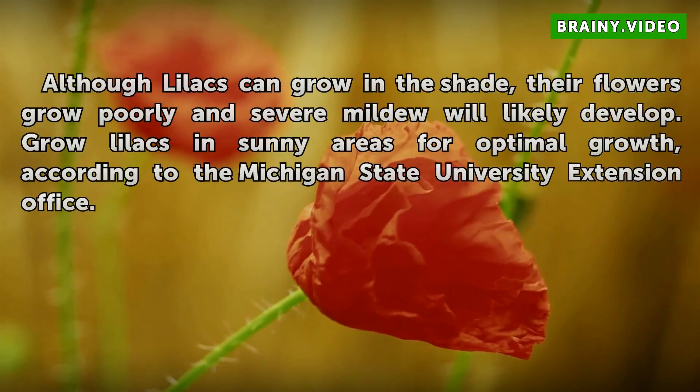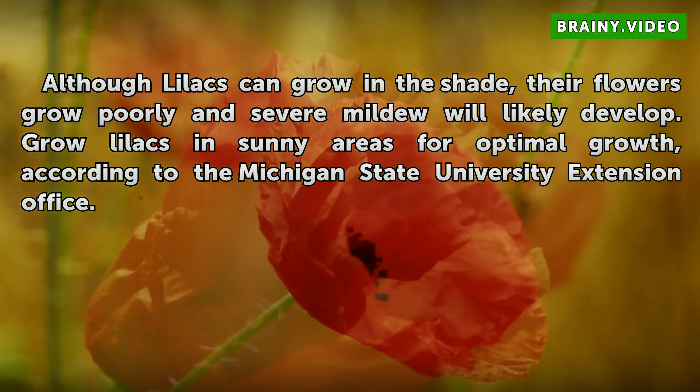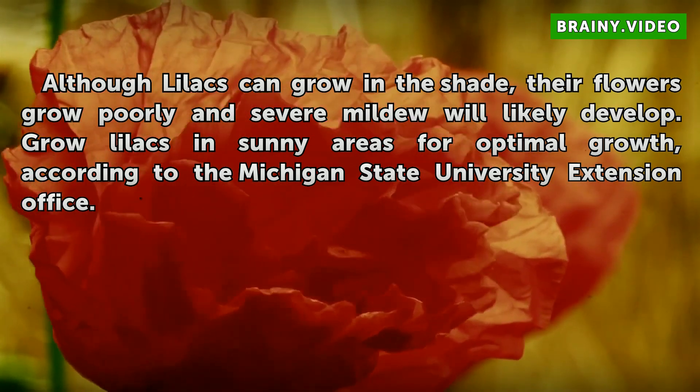Sun: Although lilacs can grow in the shade, their flowers grow poorly and severe mildew will likely develop. Grow lilacs in sunny areas for optimal growth, according to the Michigan State University Extension Office.